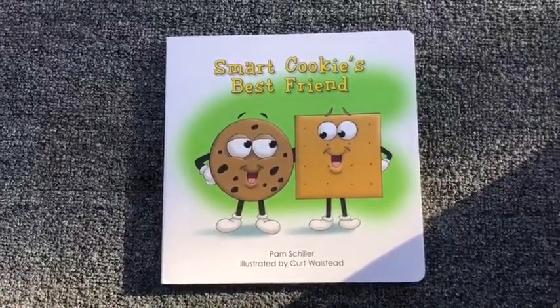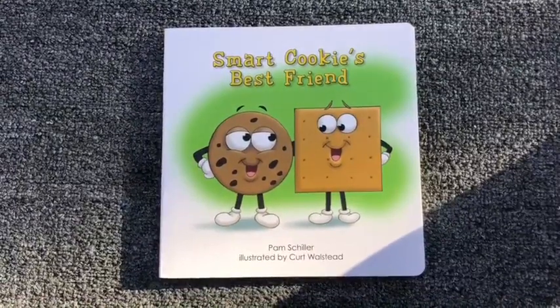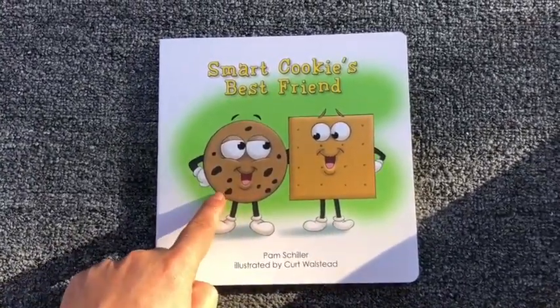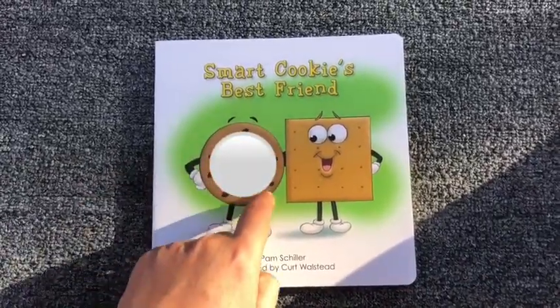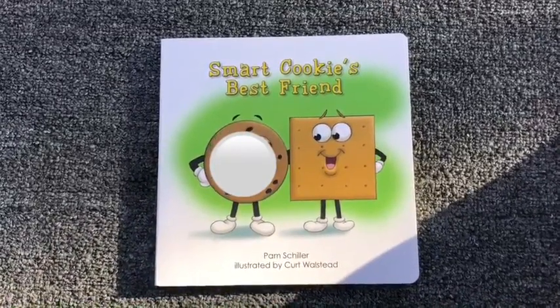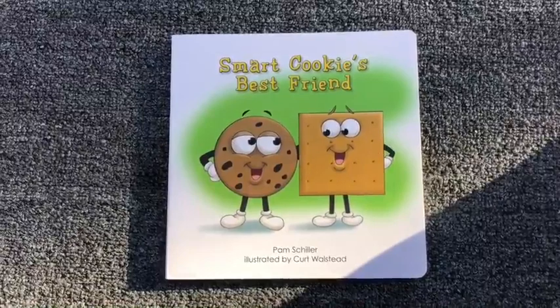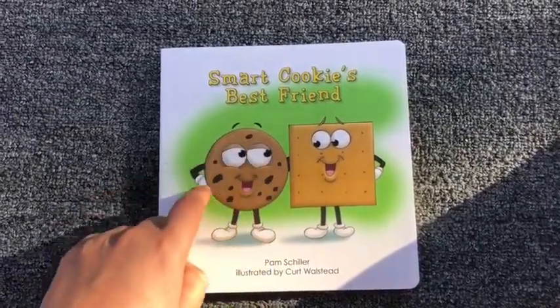This book is called Smart Cookie's Best Friend. What shape is Smart Cookie? That's right, it's a circle. Can you think of other cookies that are a circular shape? What other cookies have a circular shape?